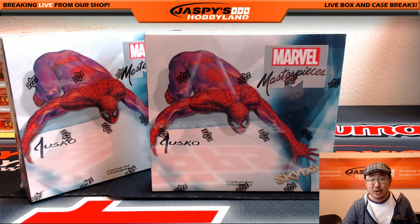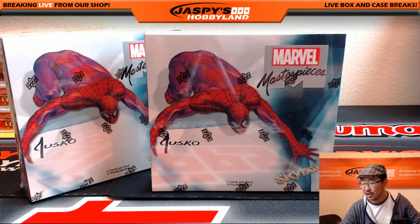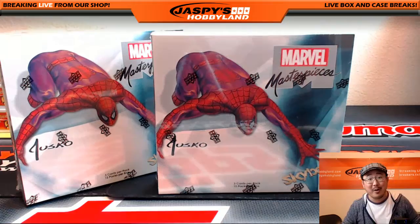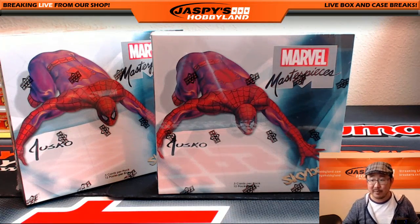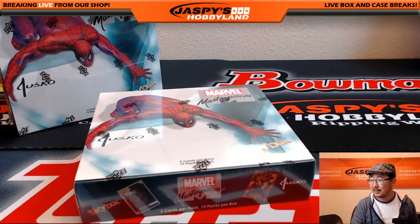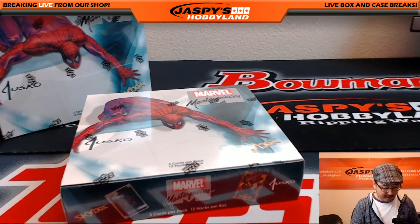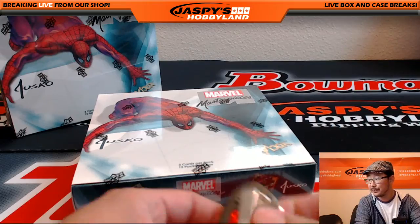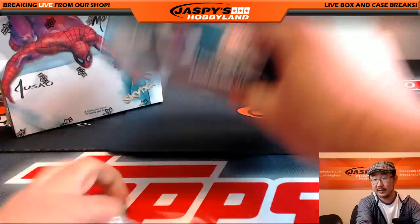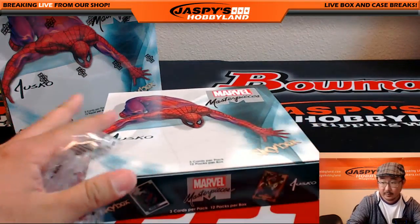Hi everyone, Joe for Jaspi's Hobbyland here doing a two box personal break for Sherrard on breakers.tv slash jaspi. Ted wants to do two boxes of Upper Deck Marvel Masterpieces, which we have been enjoying on jaspishobbyland.com. He likes it, he got two boxes. Let's see what we can pop out of here. I'm a big fan of this stuff. It's been looking pretty good. So here we go.